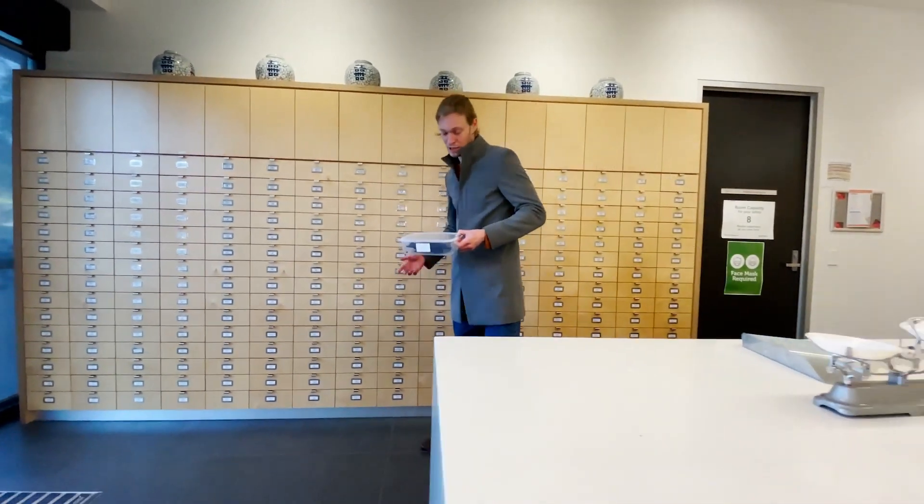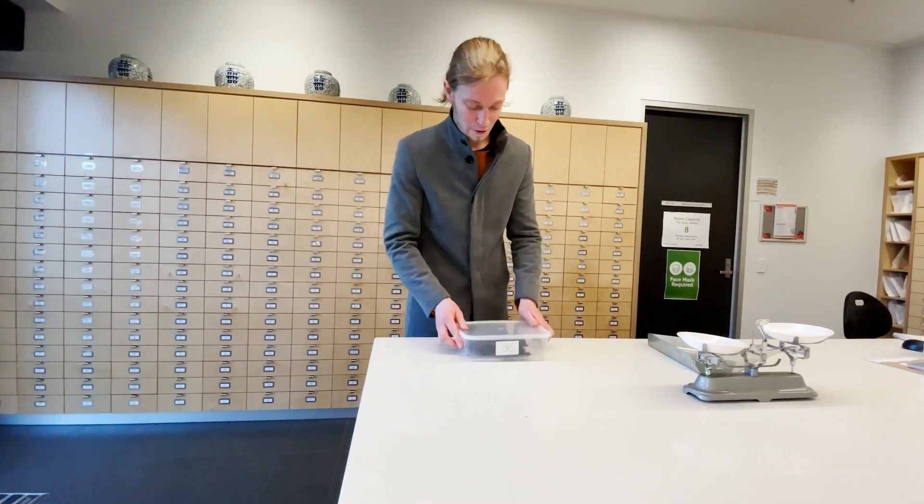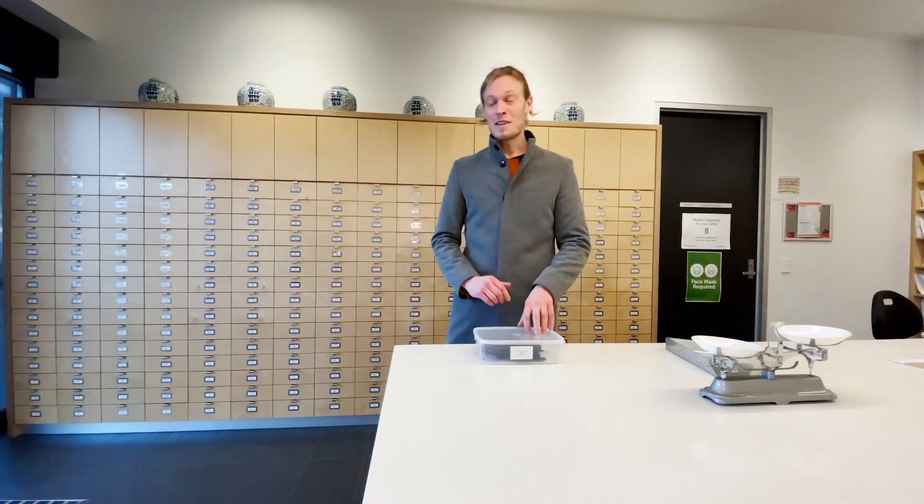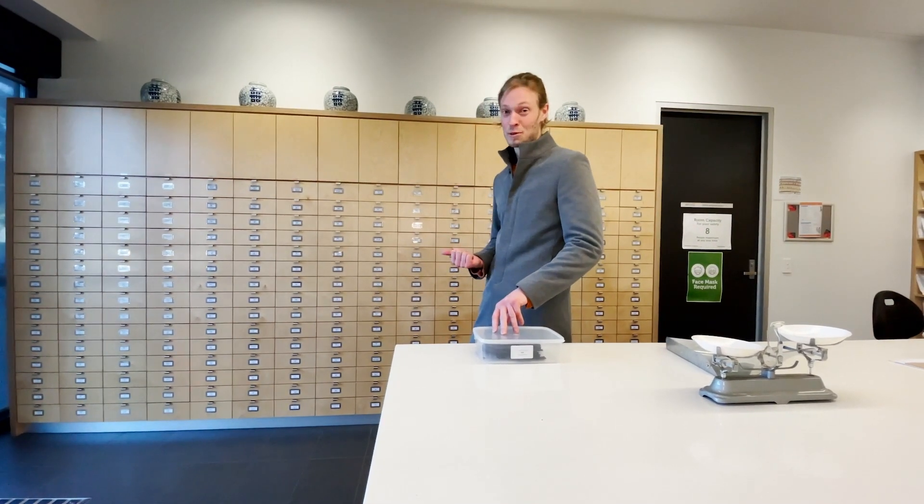The Chinese medicine students are trained to use a wide variety of techniques, including dietary therapy, herbal medicine, and acupuncture. They're also trained to use this fully stocked herbal distillery and consultation rooms.